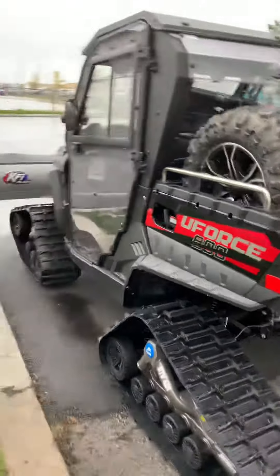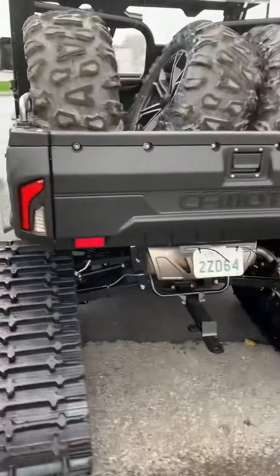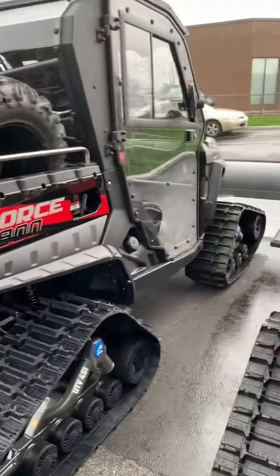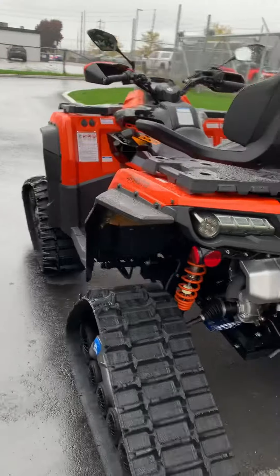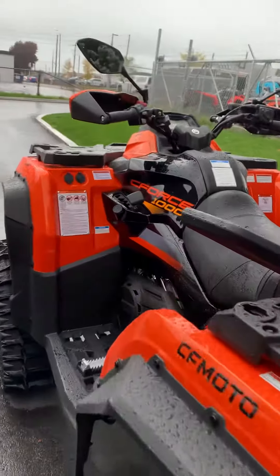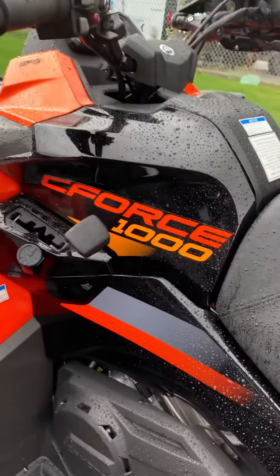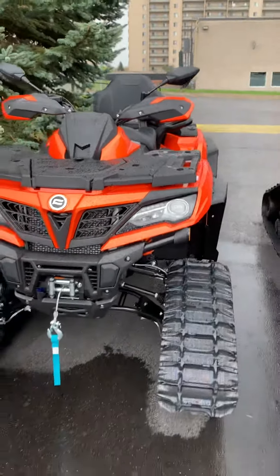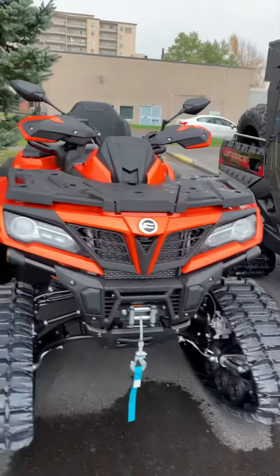What a beautiful unit. They've also given us the CF Moto C-Force 1000 with tracks. Love the color — what a beautiful unit this is as well. So we're going to be using these this winter, pull our different drags.